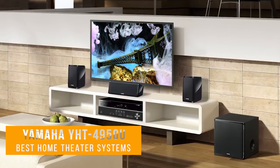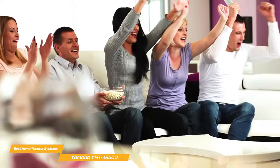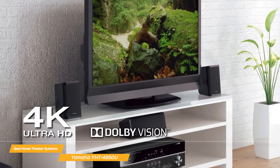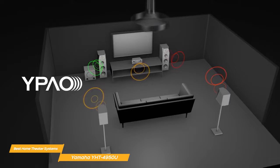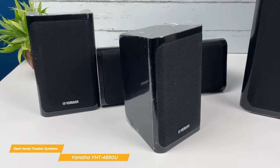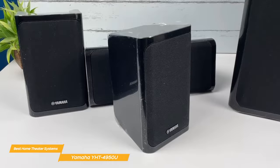Next on my list is the Yamaha YHT4950U Home Theater System, a great value home entertainment setup. It offers a powerful 5.1 channel surround sound experience, plus an AV receiver with 4K Ultra HD support and 60 frames per second pass-through. It supports HDR10 and Dolby Vision, so you'll be able to enjoy your favorite movies and TV shows in stunning clarity and detail with rich and immersive audio. The system features Yamaha's parametric acoustic optimizer technology, which automatically analyzes your room's acoustics and adjusts the sound to provide the best possible listening experience. This is a really nice feature, as it takes all of the guesswork out of setup and ensures you're getting the most out of your home theater system.